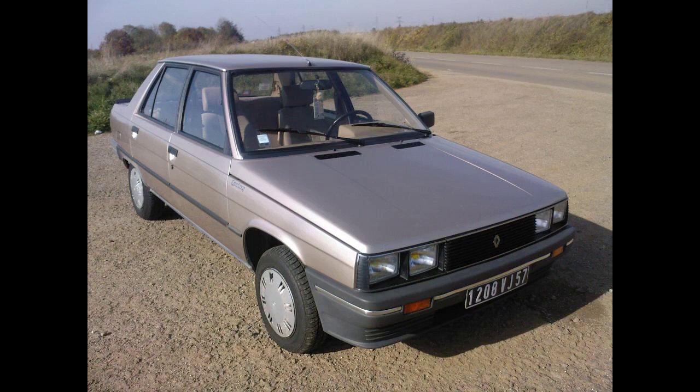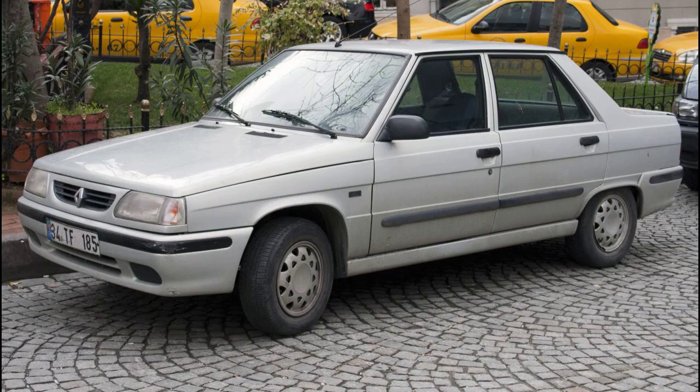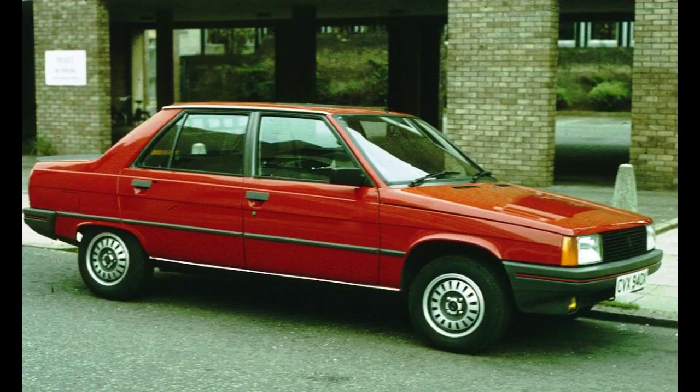The 5-door Renault 11 was built in Turkey in 1.4-liter GTS trim from 1987. The following year the 92 PS (68 kW) 1.7-liter TXE version was added, better known as the 11 Flash. The 3-door 11 was never assembled by Oyak Renault. To celebrate Galatasaray reaching the semi-finals in the 1989 European Champions Cup, a special edition of 500 cars called the Flash Galatasaray was produced. In 1990, there was a Fenerbahçe special edition. Both featured elements in the team colors and various other special equipment.